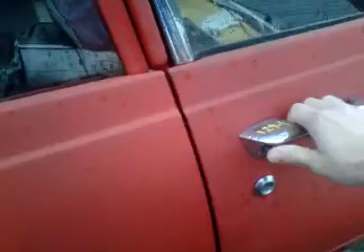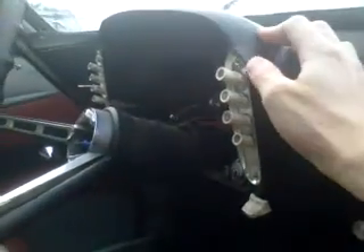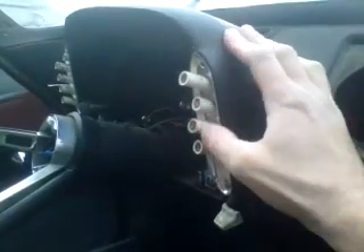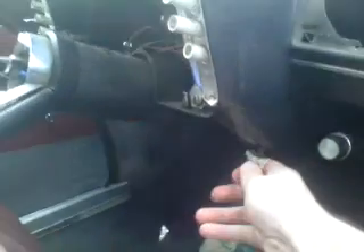That door works nice — listen to that, that's sweet. Fabric upholstery. Cool dome light. Off, defrost, high, low, warm, cold.